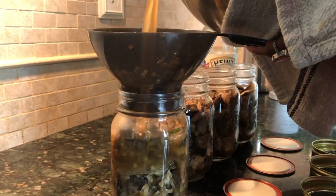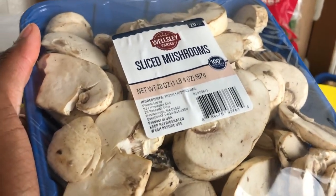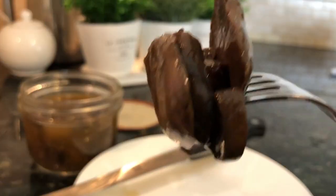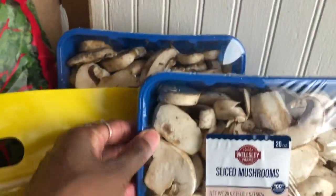I only have a few jars left from what I canned last year, so I definitely want to can some more for this upcoming year. Home canned mushrooms retain their texture and have a superior flavor profile than commercially canned mushrooms, so I went ahead and picked these up.